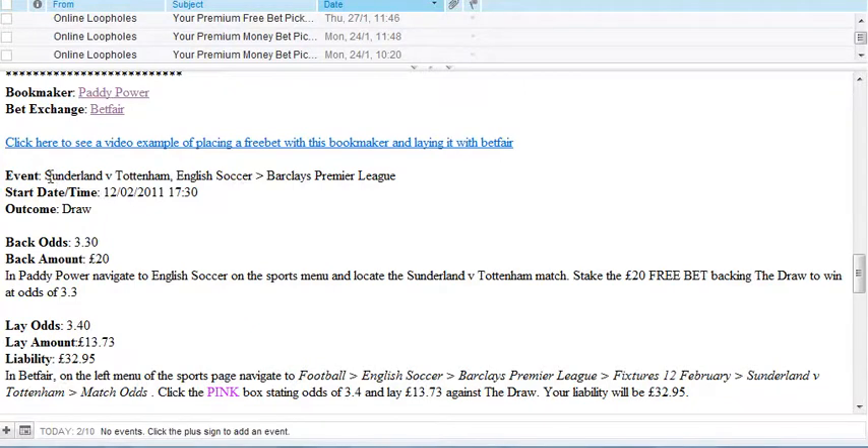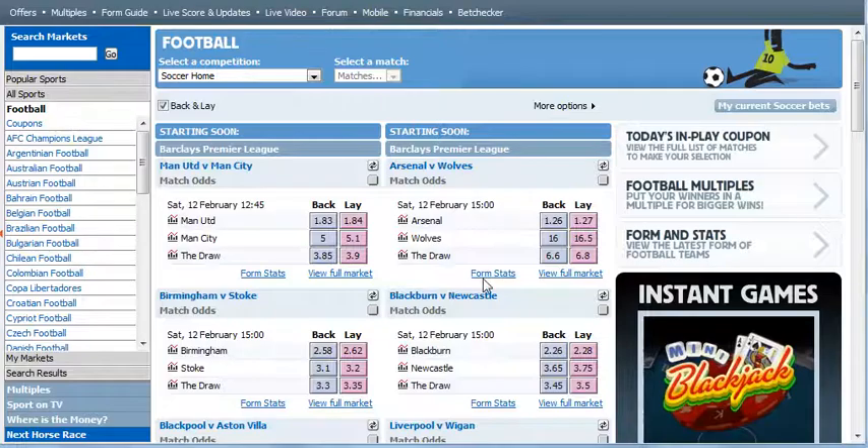We'll go over to the email I got from Online Loopholes — they sent an email saying what to bet on. It's Sunderland versus Tottenham, and we're going to bet on the draw on the 12th of February. The back amount is £20 on the free bet, so we can get a lot of profit out of it.